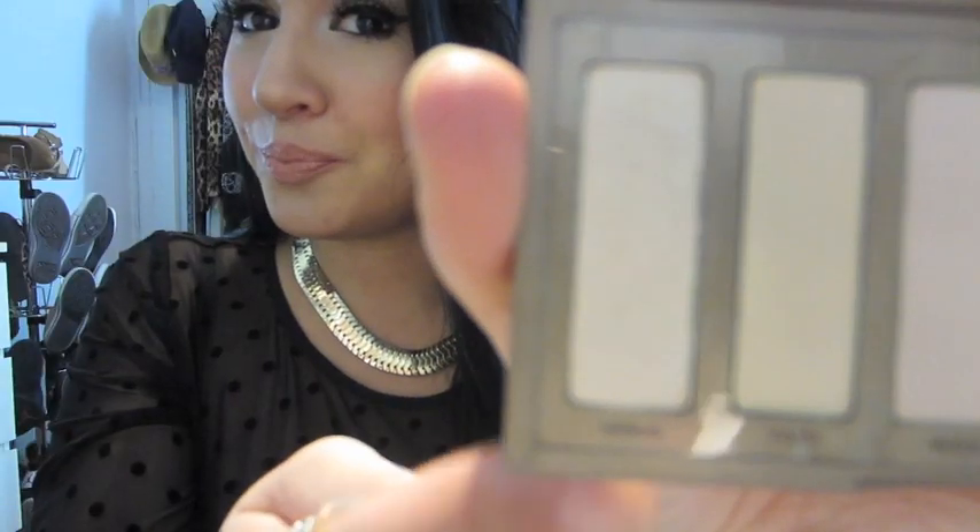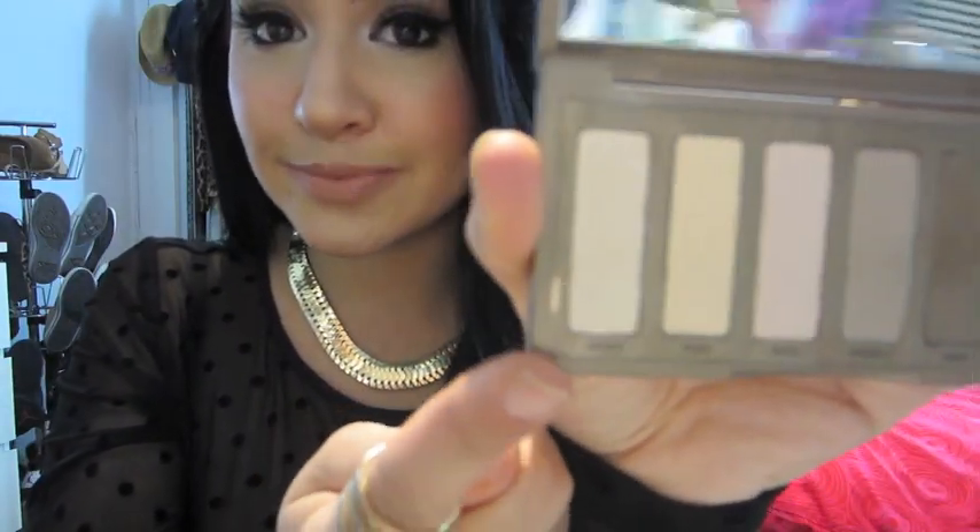For eyeshadow, the two I've been loving are Venus and Foxy from the Naked Basics palette. I especially love Venus on the inner corner of my eye — even today when I'm not wearing eyeshadow, I have Venus on the inner rim. It's so flattering. I haven't even touched my Naked 2 palette and kind of regret buying it. Don't buy the Naked 2 — just buy the Naked Basics. It's really worth it.